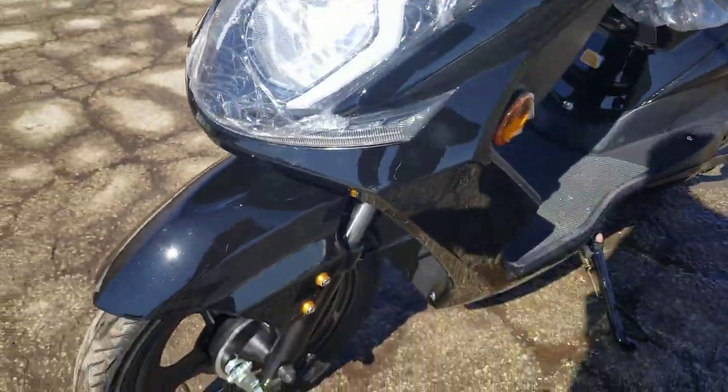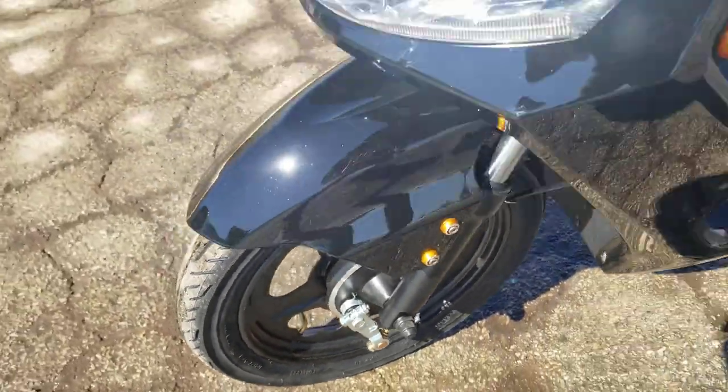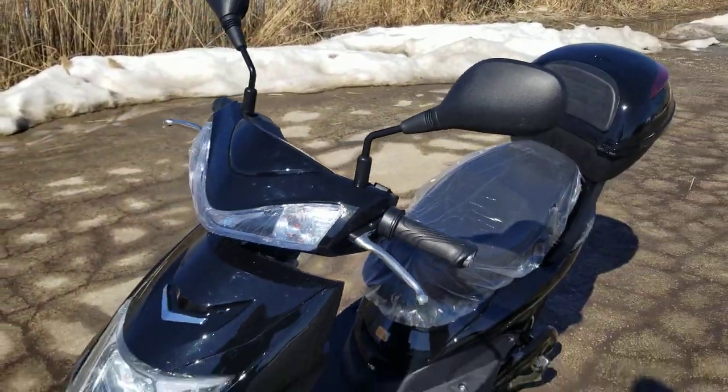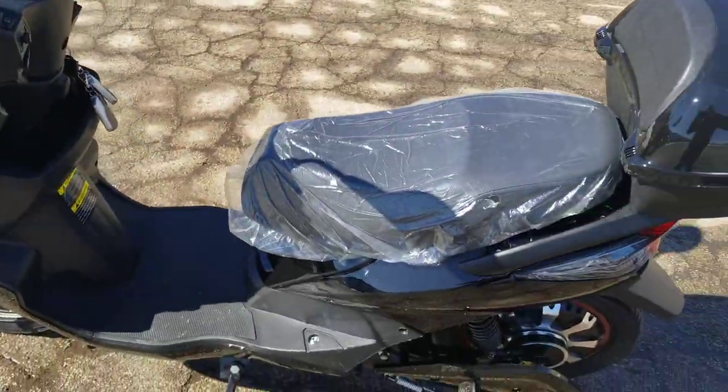Give us a call if you guys have any questions on any type of item, including this one, the 500 watt Whizzer. Now we do have this product in a few different colors: we have the red color, we have black, and then we also have blue.